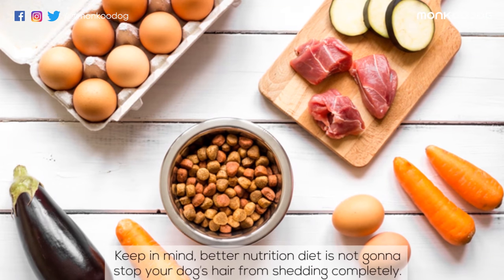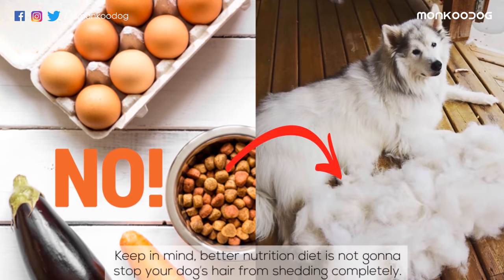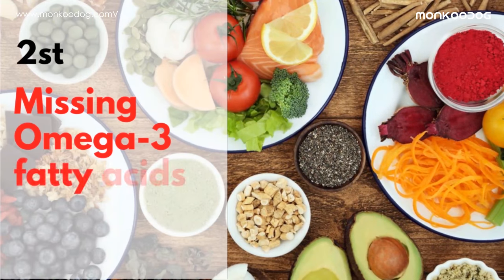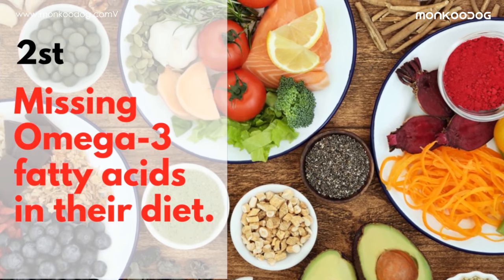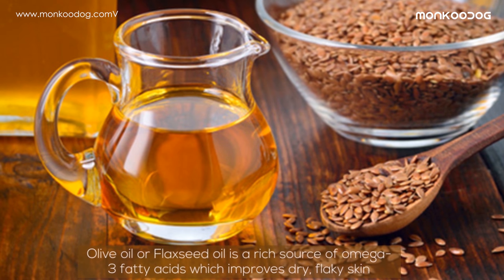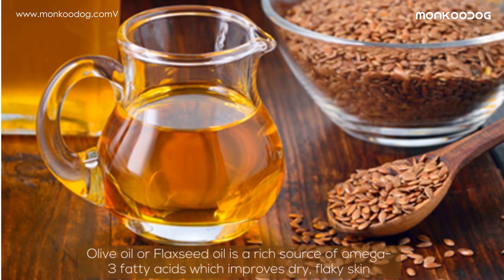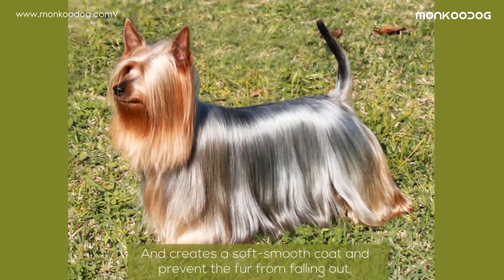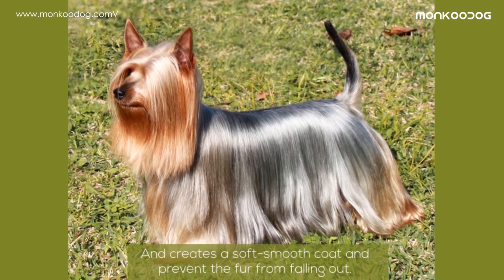Keep in mind, a better nutrition diet is not going to stop your dog's hair from shedding completely. The second reason might be that you are missing omega-3 fatty acids in their diet. Olive oil or flaxseed oil is a rich source of omega-3 fatty acids, which improves dry flaky skin and creates a soft, smooth coat and prevents the fur from falling out.